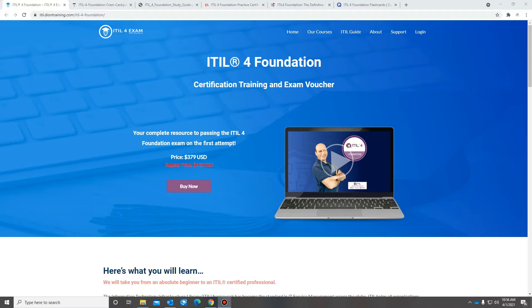What I did was I went to Jason Dion's site and I purchased his Idleford Foundation Certification Training and exam voucher. This training includes the training and exam voucher, and also if you don't pass within 60 days, he'll give you a second one to retake the exam, which is definitely really good.